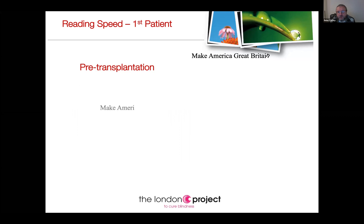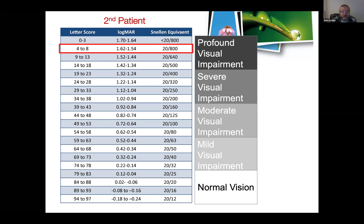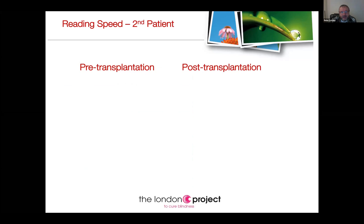The second patient couldn't even read one line of letters. Again we were hoping to get a three-line improvement, and this individual improved by five lines. Pre-transplantation, this patient could not read anything at all. Post-transplantation, after putting the patch in, this patient is now able to read nearly 40 to 50 words a minute.